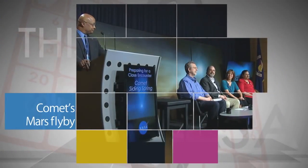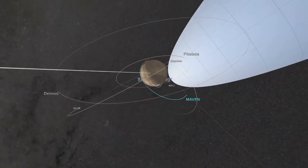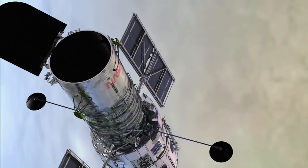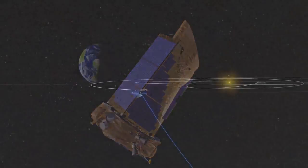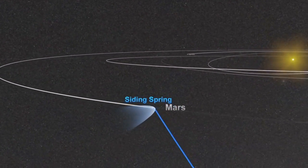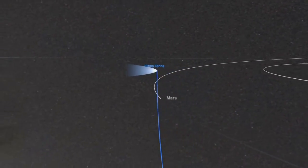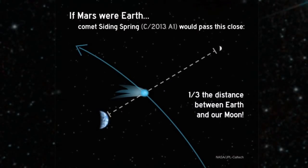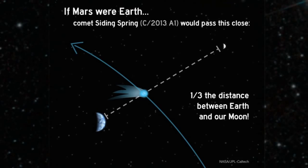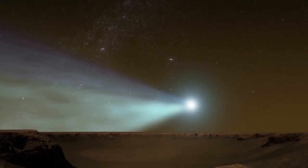A news briefing at NASA Headquarters on Oct. 9 outlined the space and Earth-based assets that will have an opportunity to study a comet's close flyby of Mars later this month. NASA's Hubble Space Telescope, Kepler spacecraft, and others will be watching on Oct. 19 when comet C2013A1, Siding Spring, zips by the red planet only 88,000 miles away. That's less than half the distance between us and our moon, and less than one-tenth the distance of any known comet flyby of Earth. Observations of the comet could yield fresh clues about our solar system's earliest days.